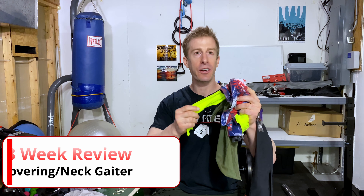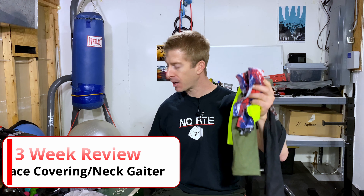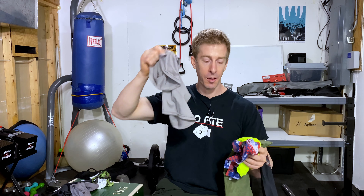The No Fade Channel, checking in. Today I'm going to give you my three-week review of SA Fishing Alpha Defense Neck Gaiters. I'm going to do a whole comparison of the company, the gaiters, how they've held up, including cost, and I'm going to compare them to some of the other neck gaiters I've received from other companies.